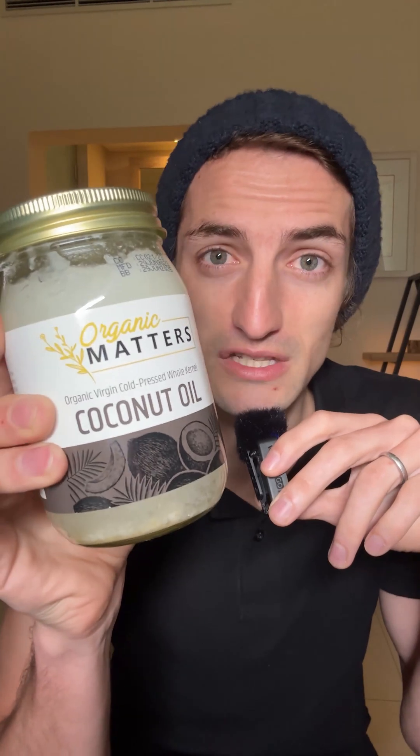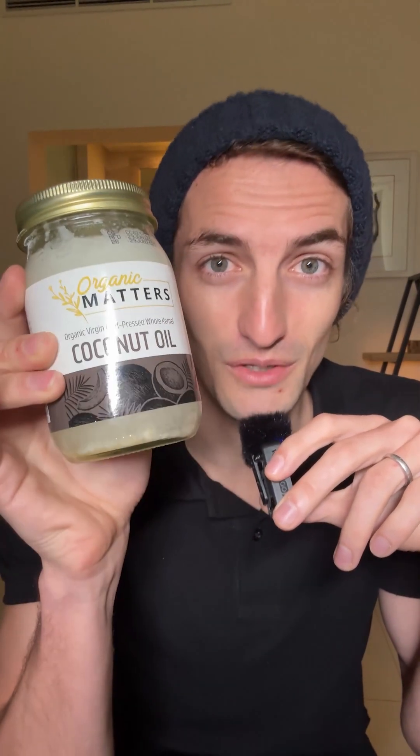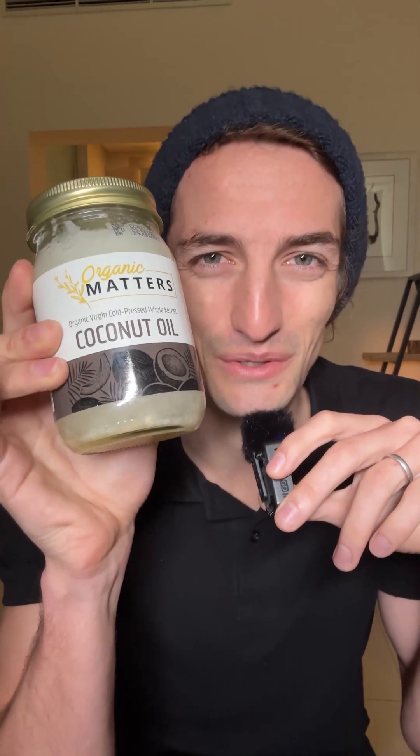So I'm going to eat three spoons of coconut oil on an empty stomach. I'm not really looking forward to it, but at least we'll know. Let's go.